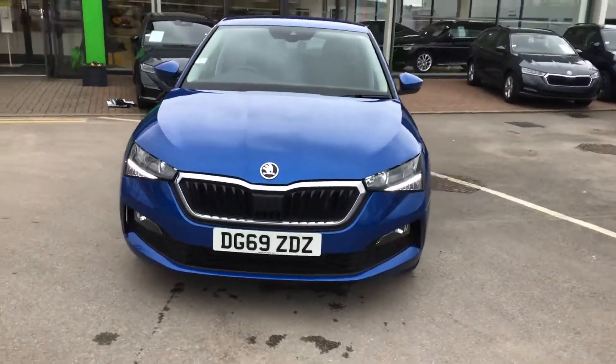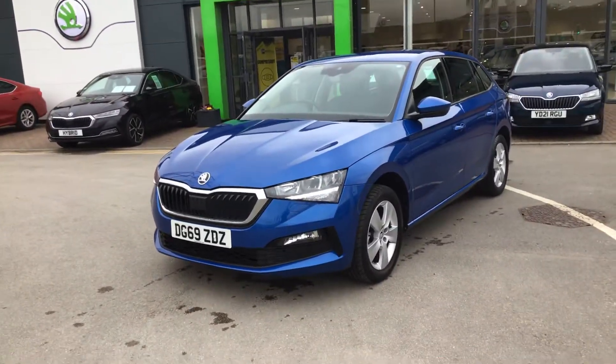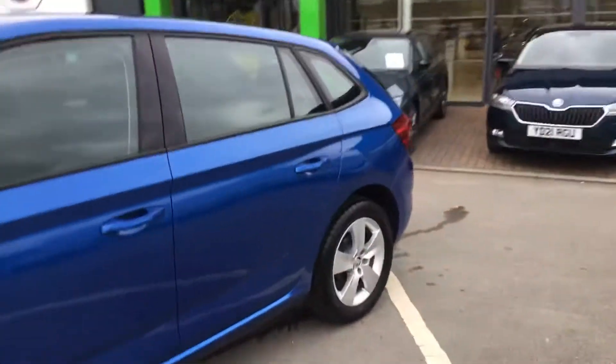Beautiful headlights — they're real crystalline headlights. They do a super job with them. This one benefits from parking sensors at the rear, alloy wheels and the fogs.